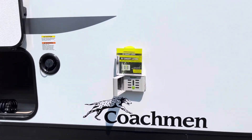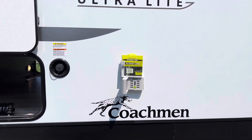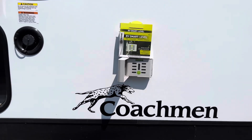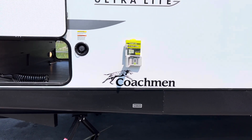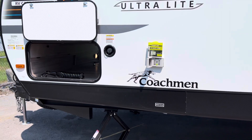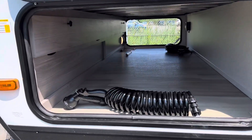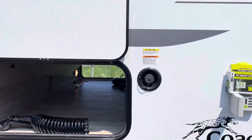Over here we have this cool RV smart level. It's easy to set up your trailer — it indicates what is high and what is low on each section, so you just go over and add plates or whatever you're using to stabilize the trailer. This is going to help you immensely on your camping trip — less stress. We also have a sprayer here and large pass-through storage again with a fresh water connection.